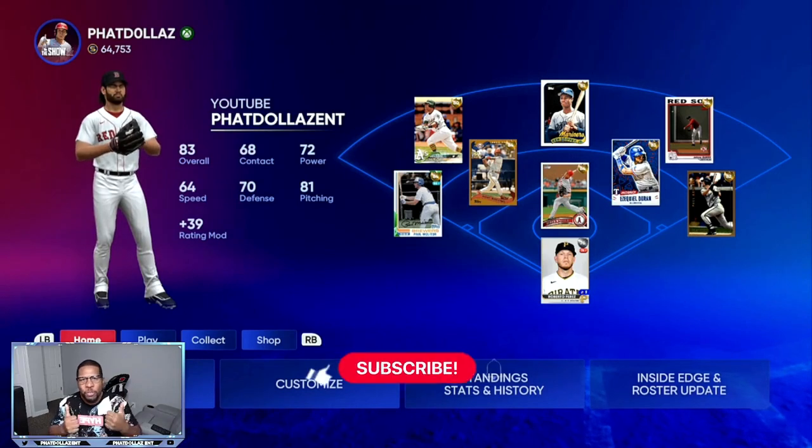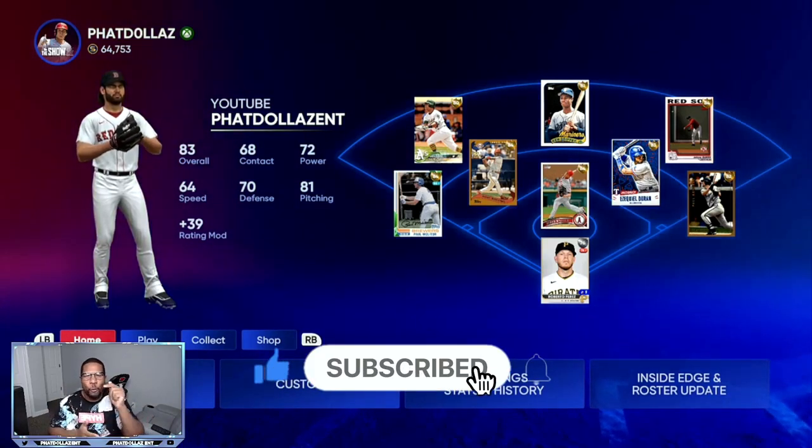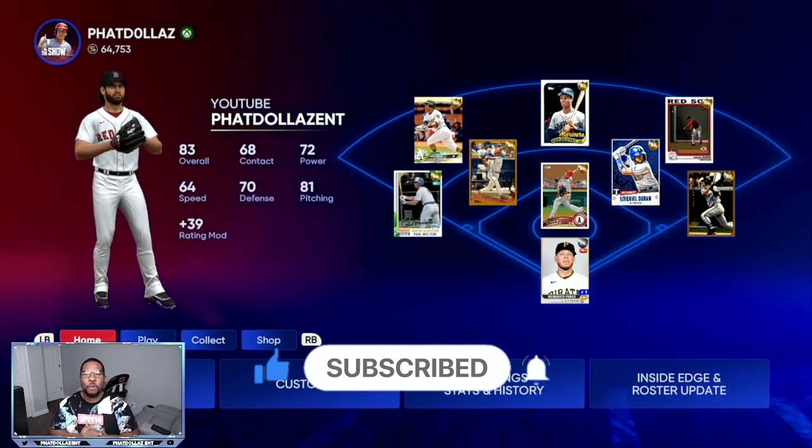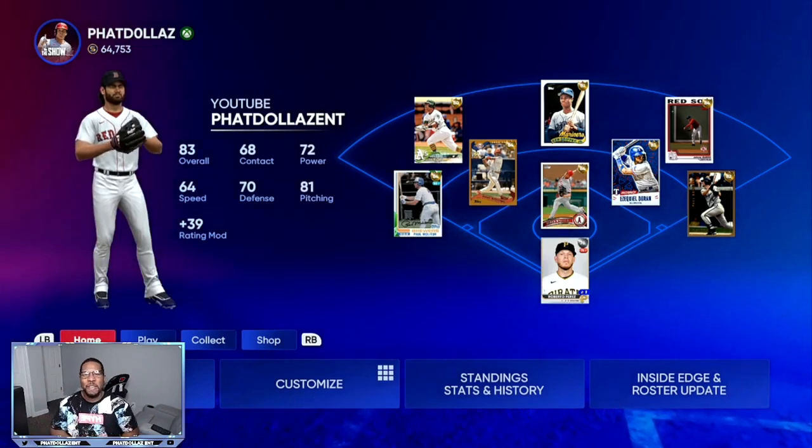If you're new to the channel, drop a thumbs up on the video — it helps the algorithm. Make sure that you hit that red subscribe button and turn your notifications on. MVPs, where you at? Go in the comment section and say MVP.